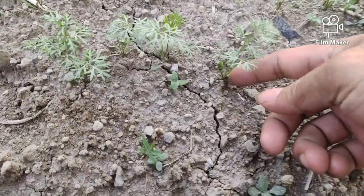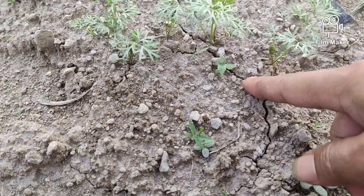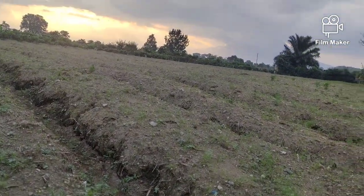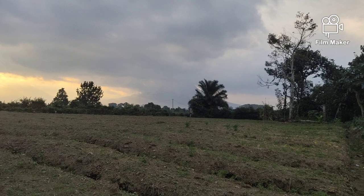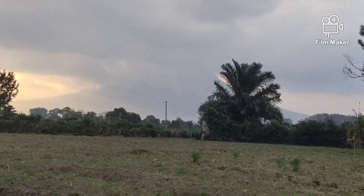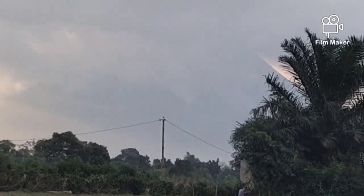Ini posisi umur 1 bulan untuk pertanian wortelnya. Tingginya baru sekitar 5 cm. Tanah sudah mulai kering, apalagi seminggu terakhir ini karena Gunung Sinabung yang berlokasi sekitar 12 km dari garis lurus, dari puncaknya ke lokasi kita.